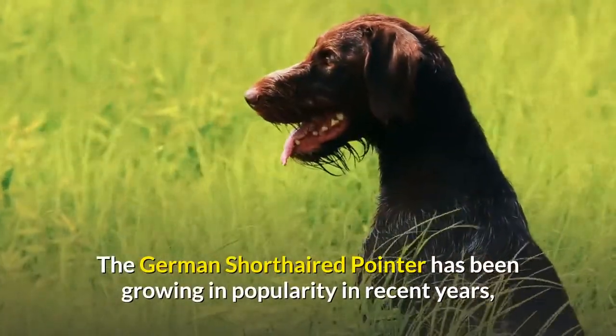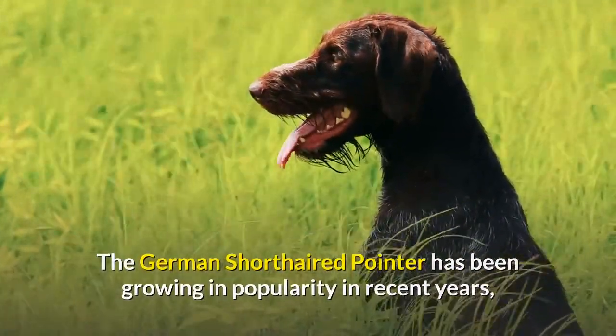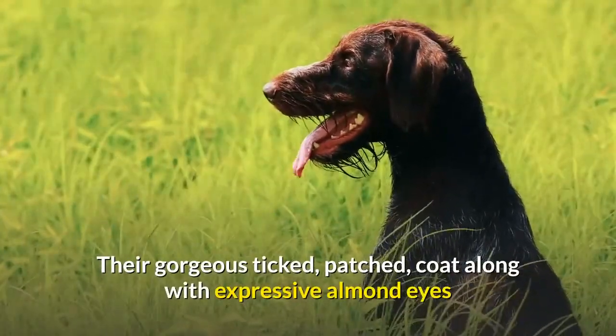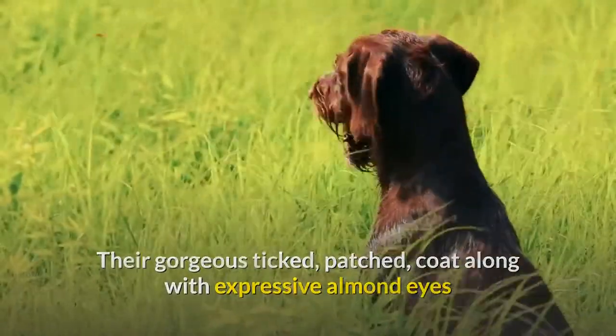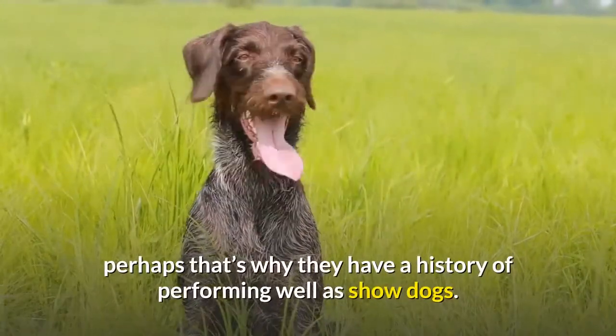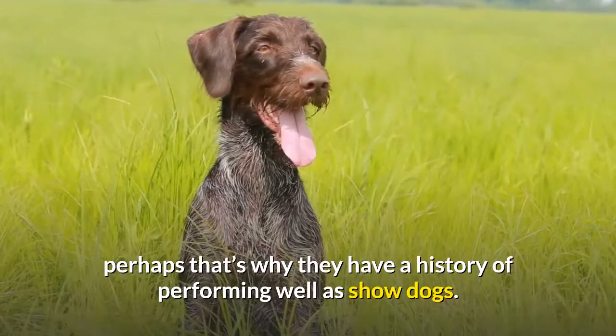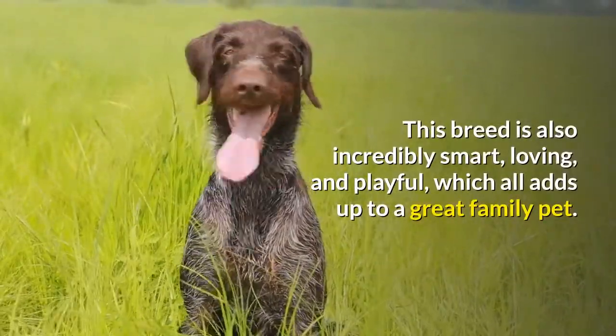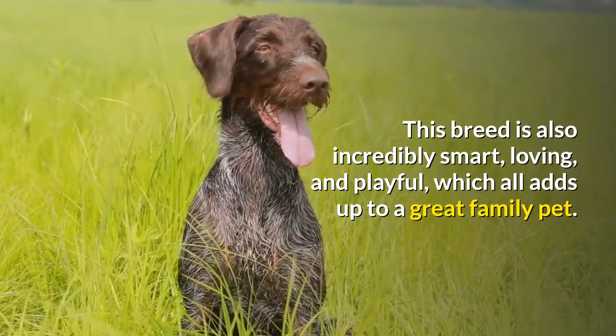The German short-haired pointer has been growing in popularity in recent years, and it's easy to see why. Their gorgeous ticked, patched coat along with expressive almond eyes and big droopy ears make them adorable companions — perhaps that's why they have a history of performing well as show dogs. This breed is also incredibly smart, loving, and playful, which all adds up to a great family pet.